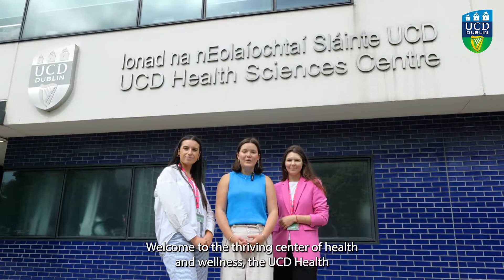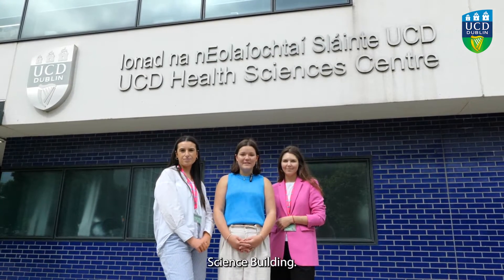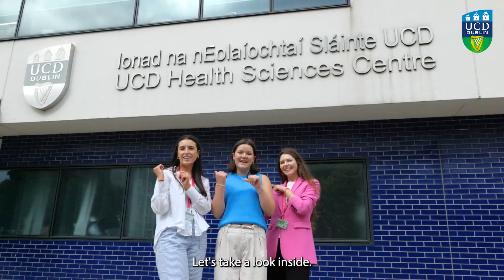Welcome to the thriving center of health and wellness, the UCD Health Science Building. My name is Sophia, I'm your future global guide and I'm also a third year med student here. Let's take a look inside!